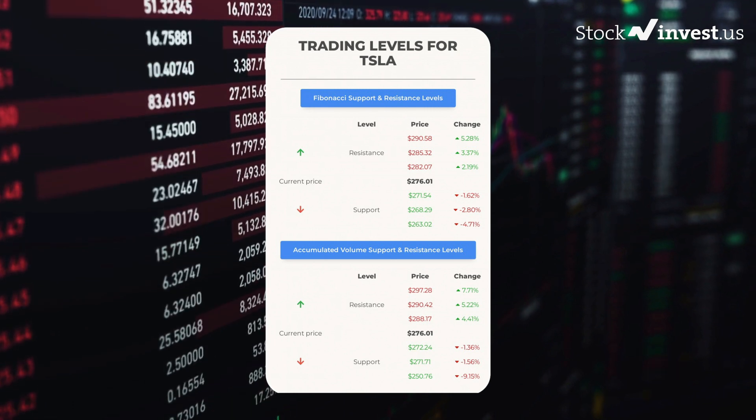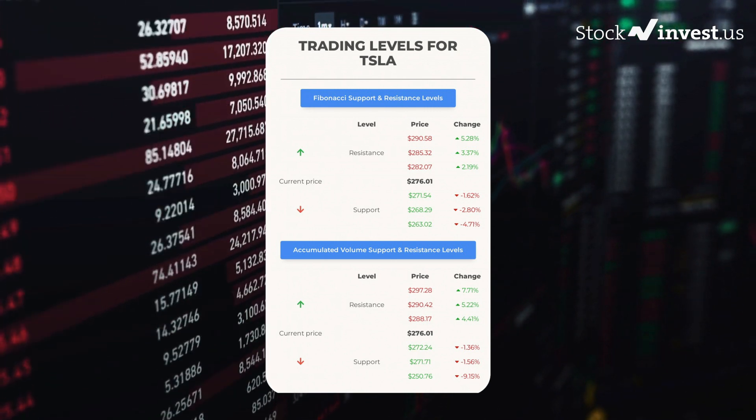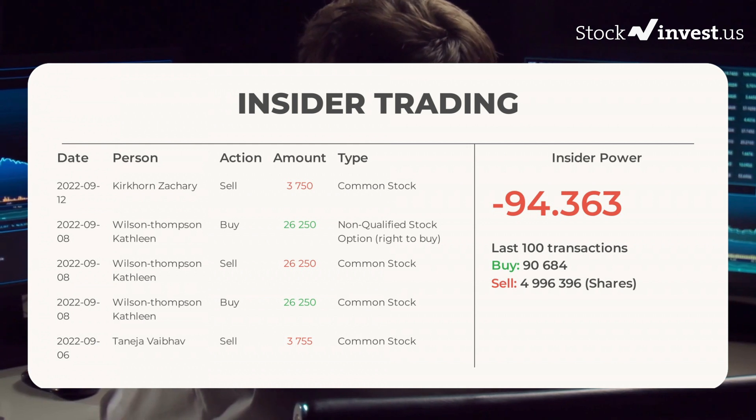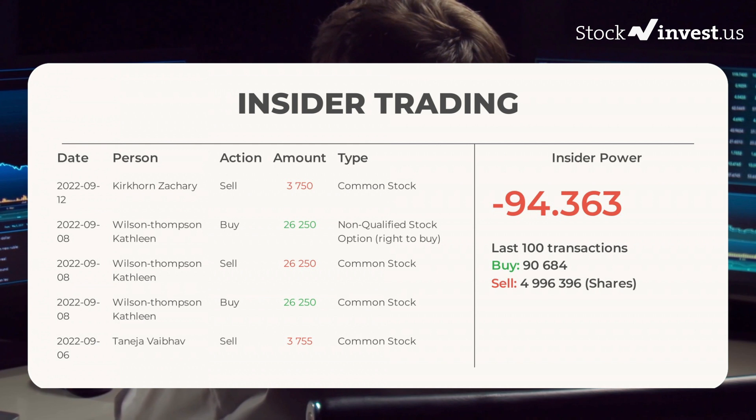In the table we have listed other potential swing trading levels based on the famous Fibonacci model. The average rating combined from several analyst sources for Tesla is strong buy.